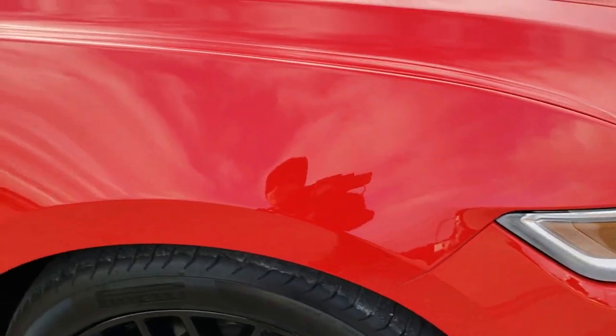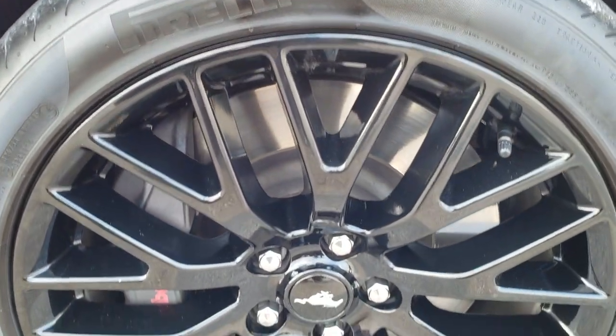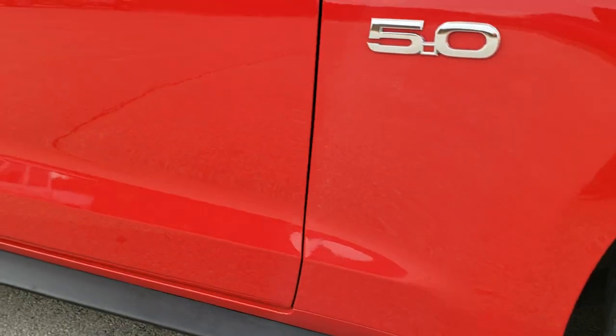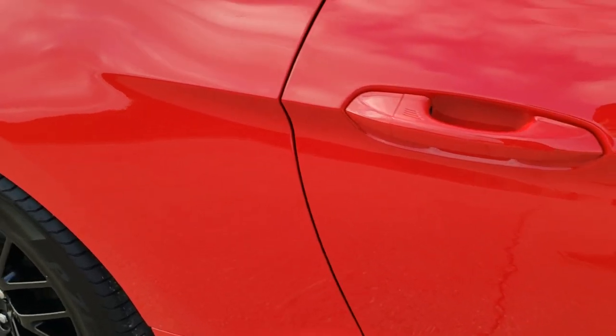Passenger side fender — I didn't see any dents or dings on that. And the passenger side rim is in really nice condition as well. As you go down this side of the car, take note of how clean the body is, how reflective and mirror-like that paint is. No dents, no dings, no scuffs, no scrapes.